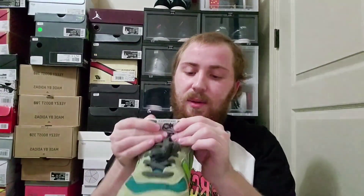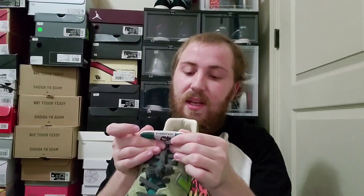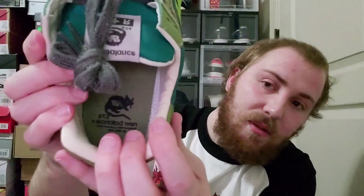Do not machine wash or dry clean. Clean the outside with cool water and mild detergent, remove the insert, and air dry. So don't wear these in the summer I guess — my feet would be burning up. There's nothing special about the insole — it just has the Stray Rats logo, that's it.